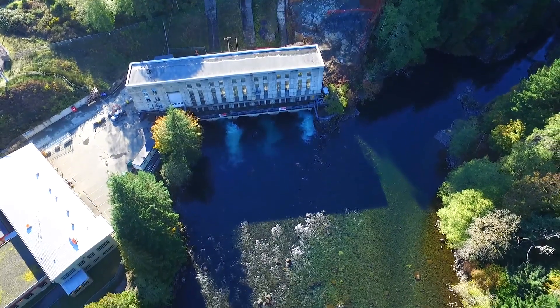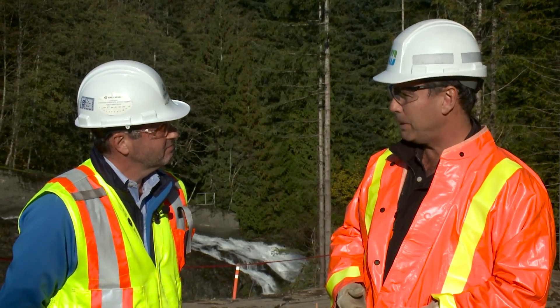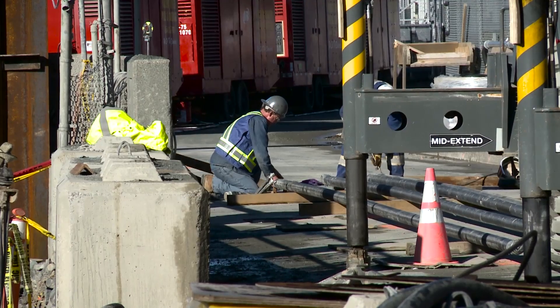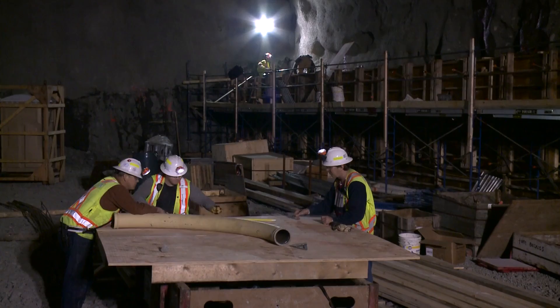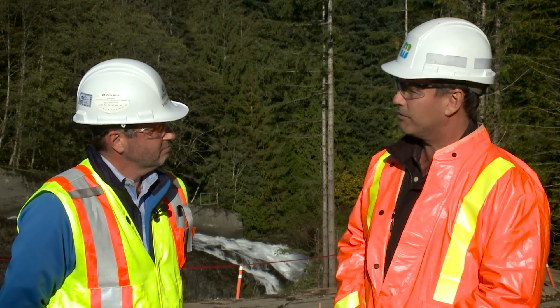With us is Paul Sawyer from BC Hydro. We have about 215 people working on the project here in Campbell River, and we've utilized about 100 subcontractors providing supplies and services. It's a massive project, and we really appreciate your team working with pride, efficiency, and innovation. So from your perspective, how are things going?